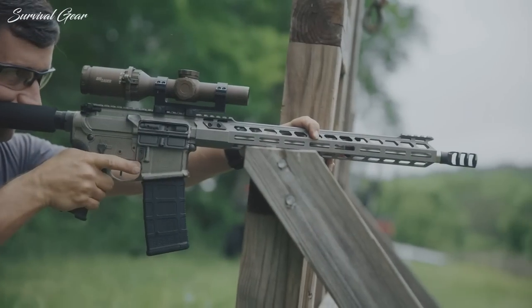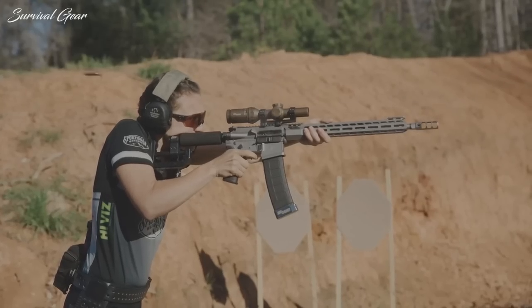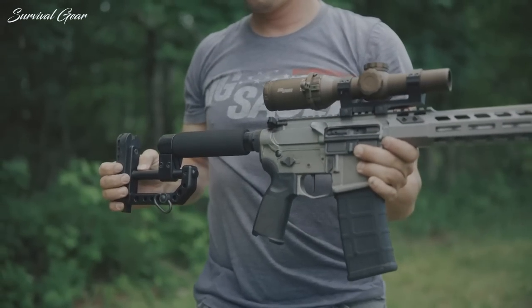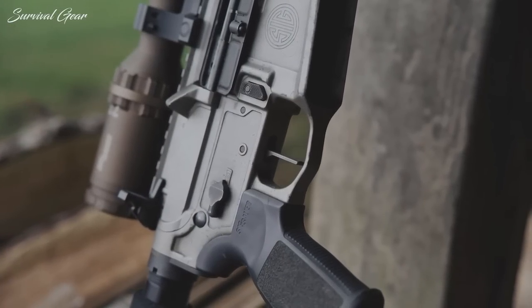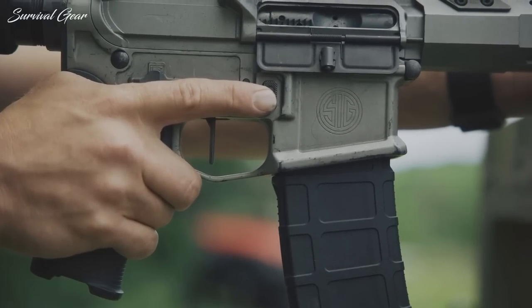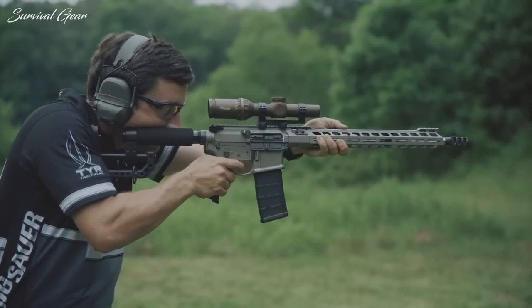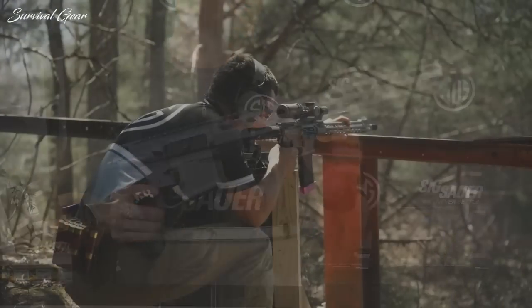Attached to the barrel is a three-chamber compensator to reduce muzzle flip and keep the rifle steady. Shrouding this barrel and compensator is a slick, low-profile, three-gun-style M-LOK free-float handguard. The stock is a three-gun competition style that is fully adjustable. A Timney two-stage Daniel Horner signature trigger provides ignition, and all the controls are ambidextrous, set up the exact way that Daniel Horner has them on his own personal rifle. The rifle ships with a 30-round AR-15 magazine. Best of all, Sig prices its race gun within reach of nearly any competitor.